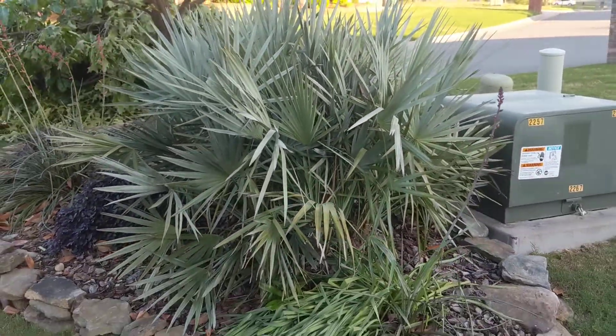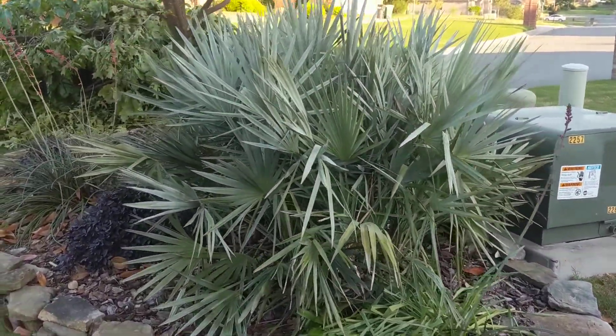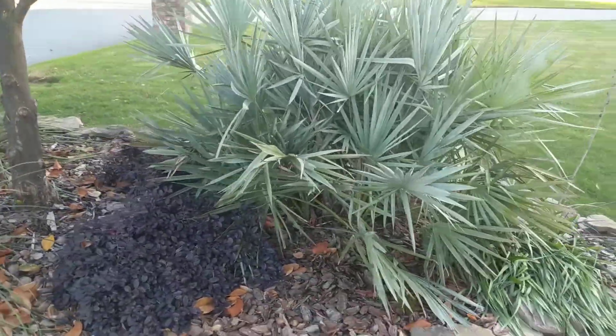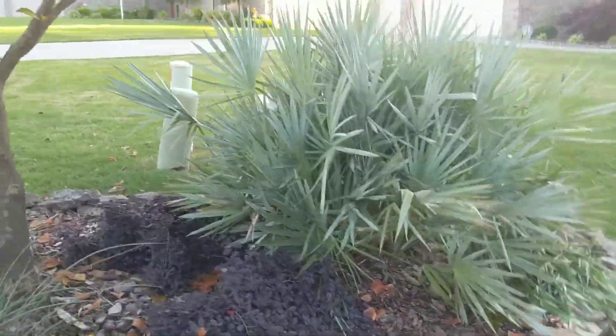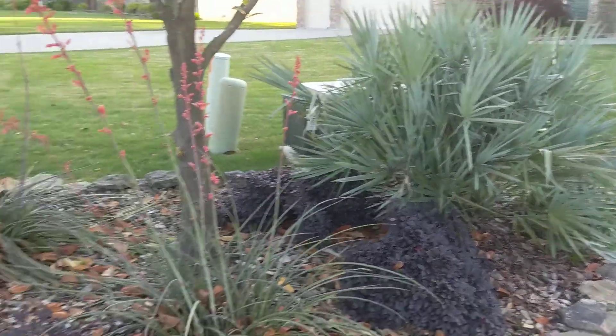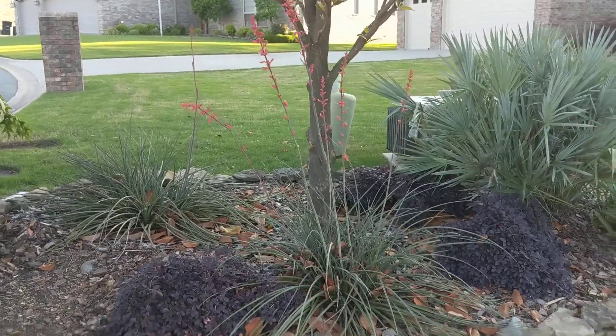Step back and you can see a little bit better. Beautiful from every angle. Hesperaloë — a great plant.